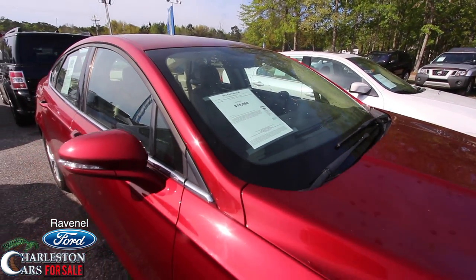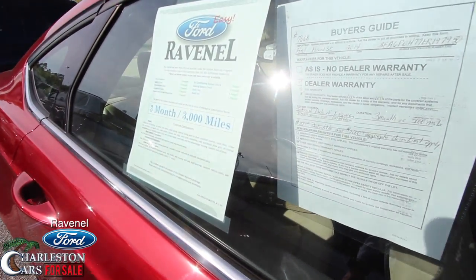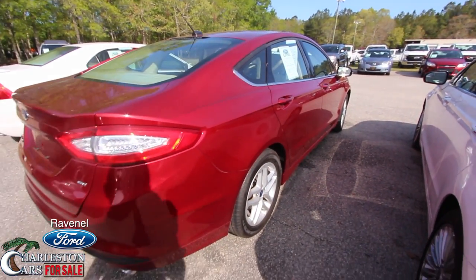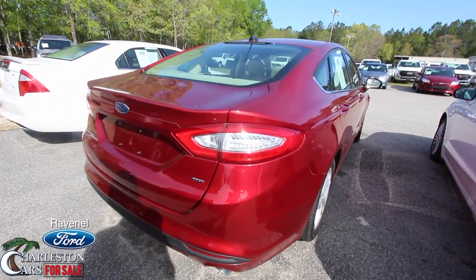2.5 liter under the hood. Body's looking good so far. Does come with the three-month, 3,000 mile warranty with Ravenel Ford — always want to get that little peace of mind after pulling off from the dealership after buying this beautiful car.